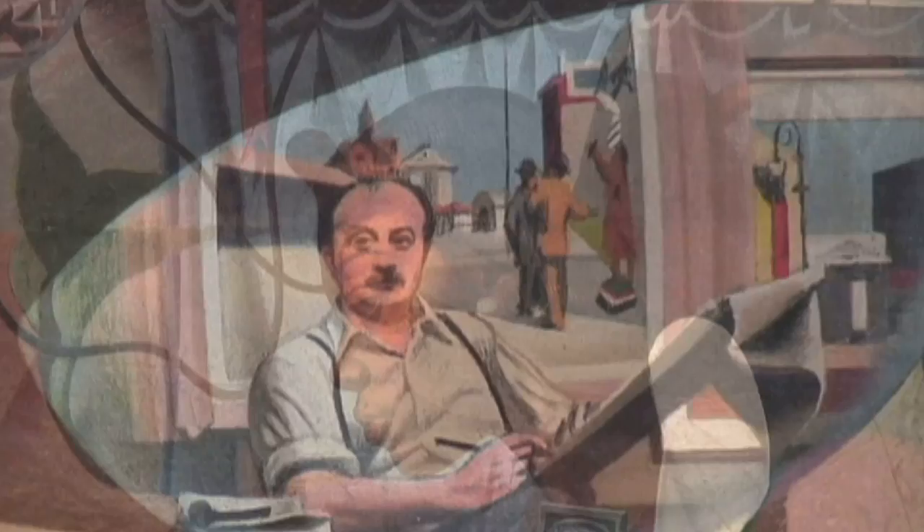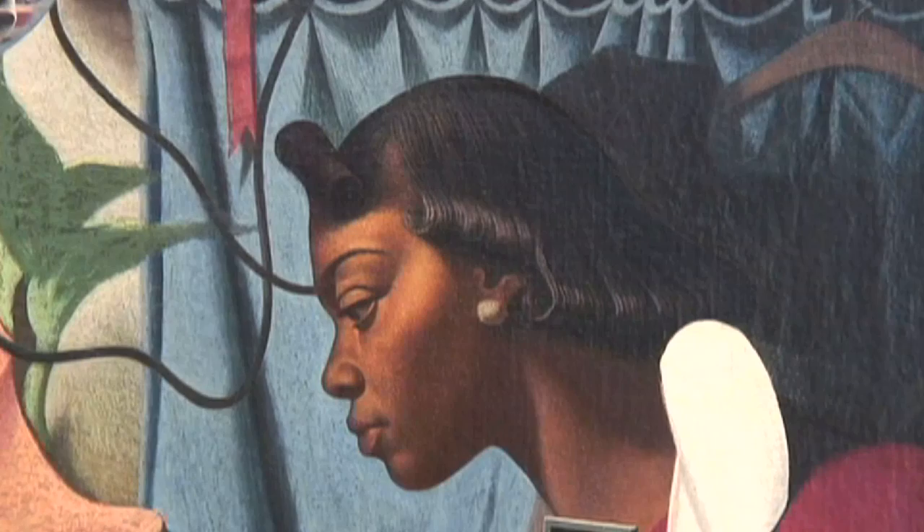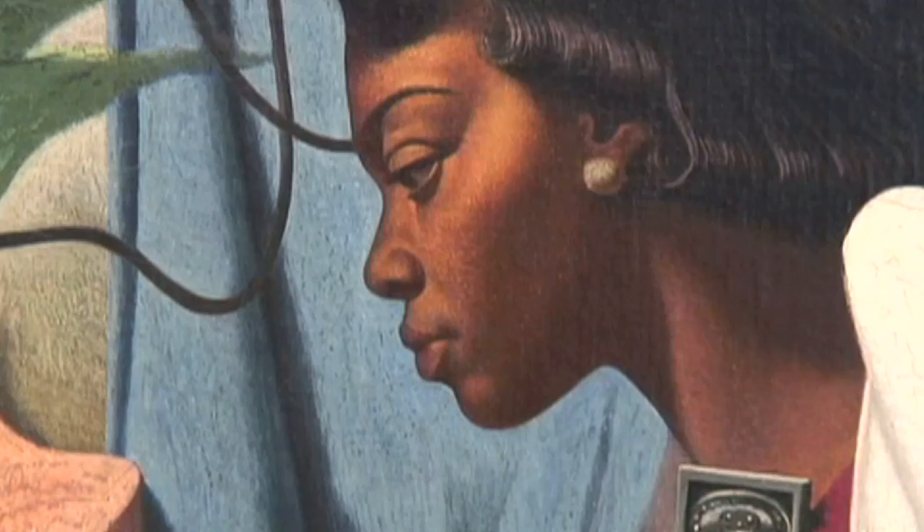Behind Amma we have this beautiful blue curtain that really sets off the figure against it, and of course this was also a very traditional technique that artists used dating back to the 17th century for portraiture.